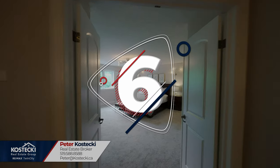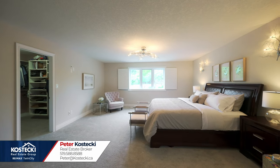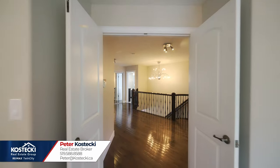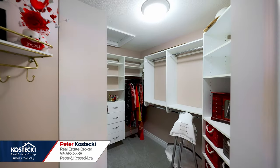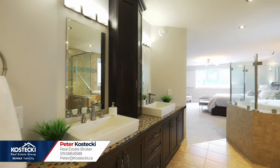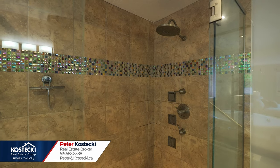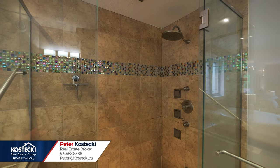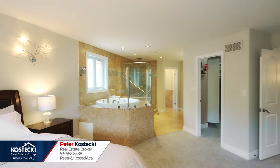Number 6: primary bedroom. Head upstairs to find this spacious retreat. The primary bedroom boasts French doors, views overlooking the gardens, double walk-in closets, and a gorgeous six-piece en-suite with double sinks, an extra-deep jetted soaker tub, and an oversized shower complete with full-body jets and soothing rain head. It's like staying at a luxury hotel.